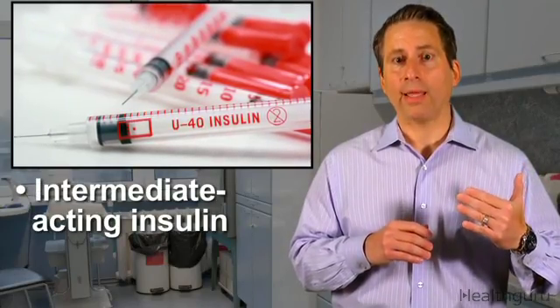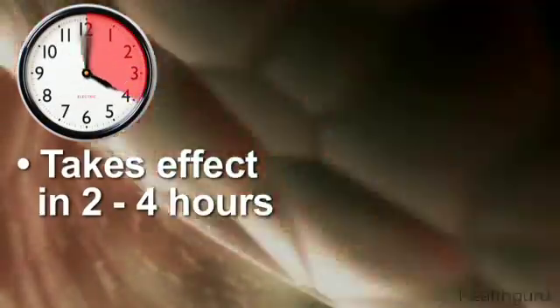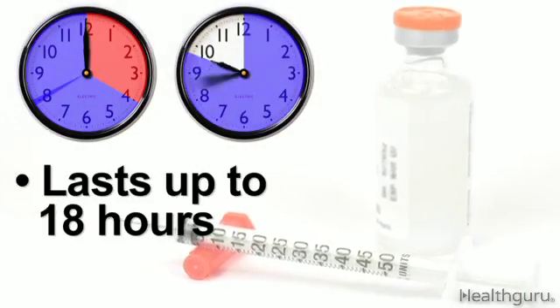An intermediate-acting insulin like NPH, or Humulin-N and Novolin-N, takes care of your insulin needs for just about half the day or overnight, depending on what time you take it. It reaches the bloodstream in as little as two to four hours and peaks around the eight-hour mark. They can last up to 18 hours.